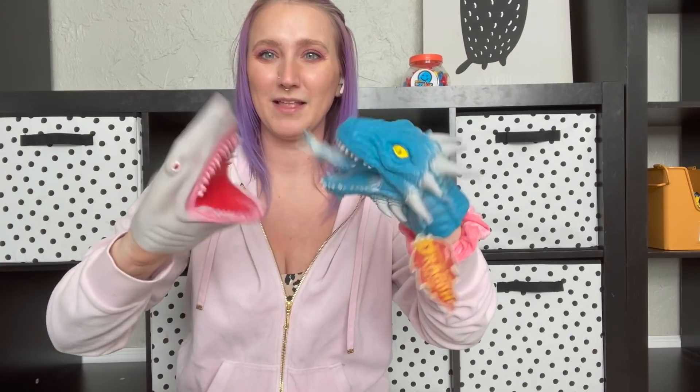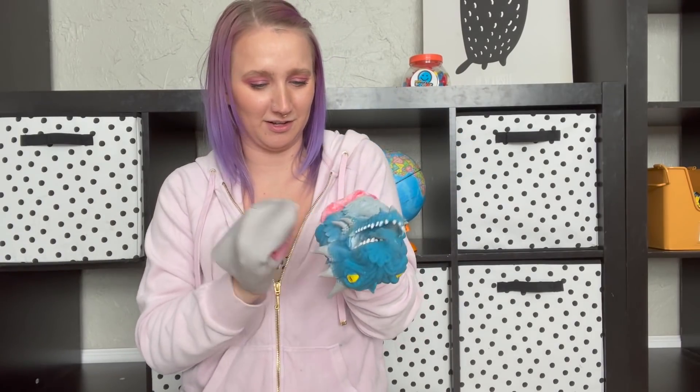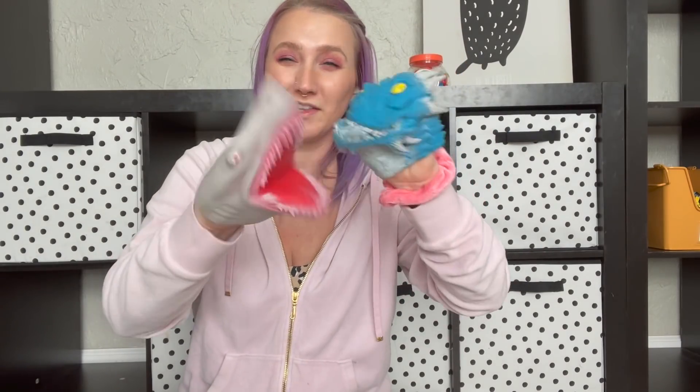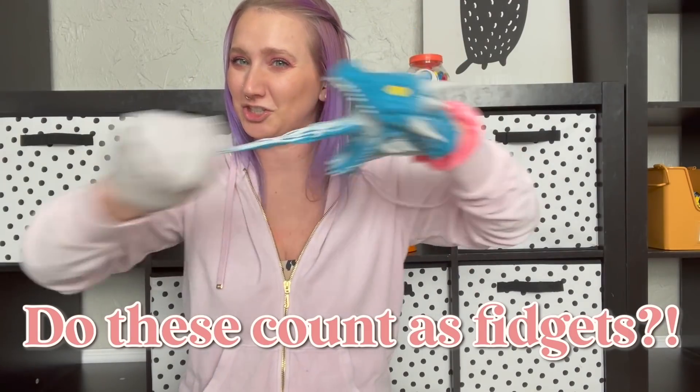Not sure if these count as fidgets but we got them from fidget headquarters and Charlie loves them. There are these puppets — this one still has the tag on. How do kids play with toys if the tags are still on there? These are really funny and they are like a silicone so they're really easy to clean. But Charlie loves these. Let me know down in the comments — do these count as fidgets? They're definitely like stretchy.